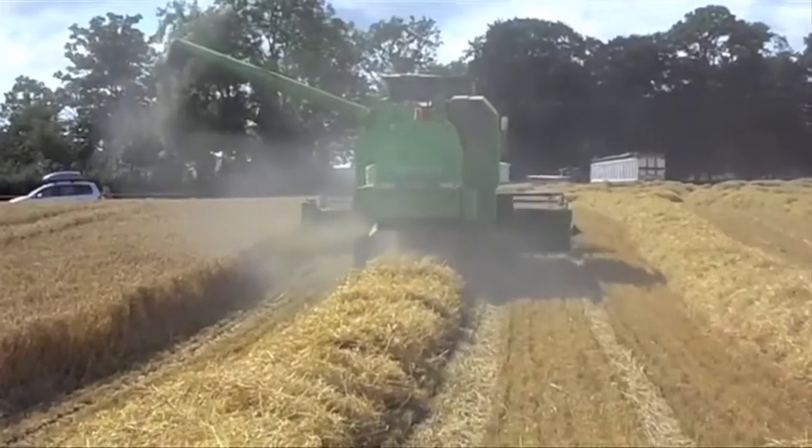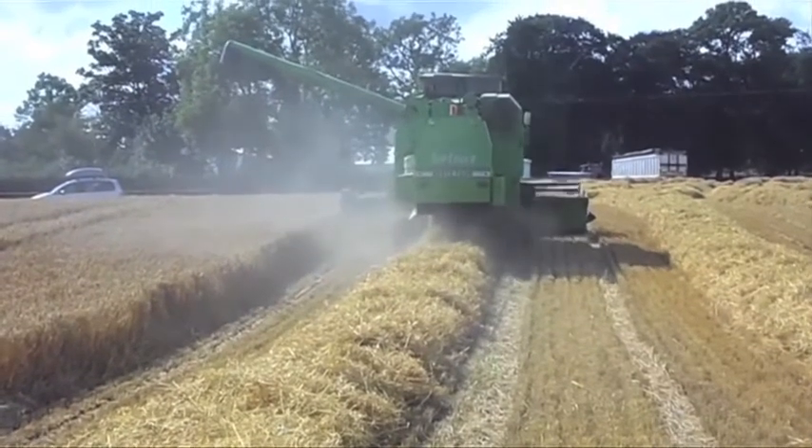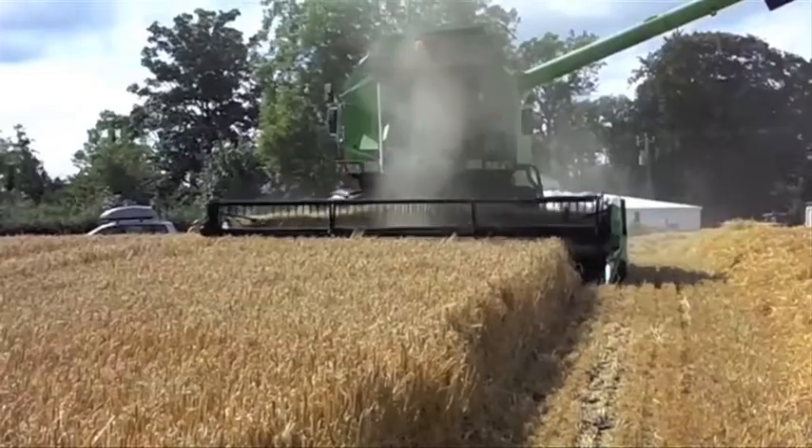Sticking in Ireland, Connor Buckley sent in this video of winter barley being harvested in the Midlands. This was contractors Helions working on Connelly's farm in County Offaly.